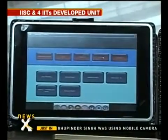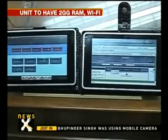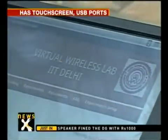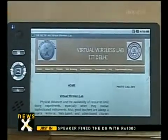The groundbreaking device comes with a touchscreen, 2 gigabytes of RAM, Wi-Fi connectivity, and USB ports. There's no word yet on what kind of software will be used in the device, which often significantly drives up the cost.